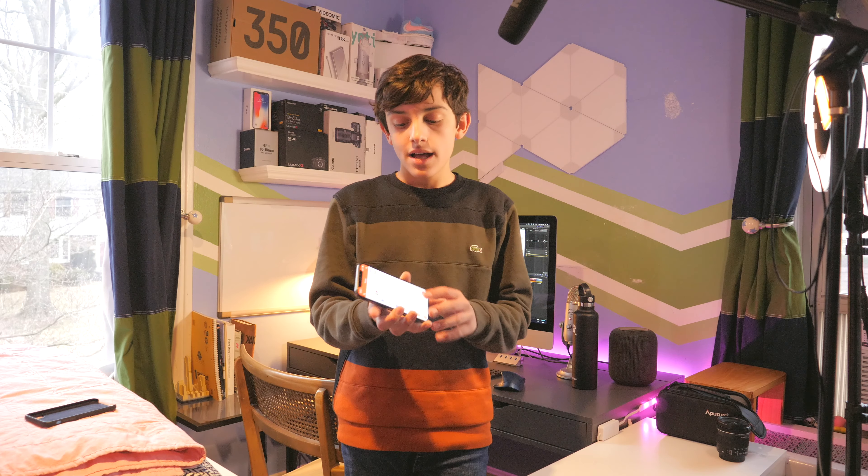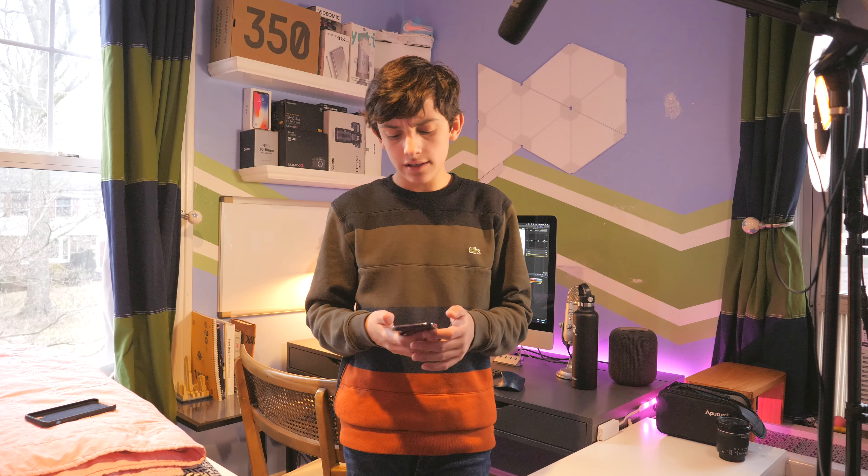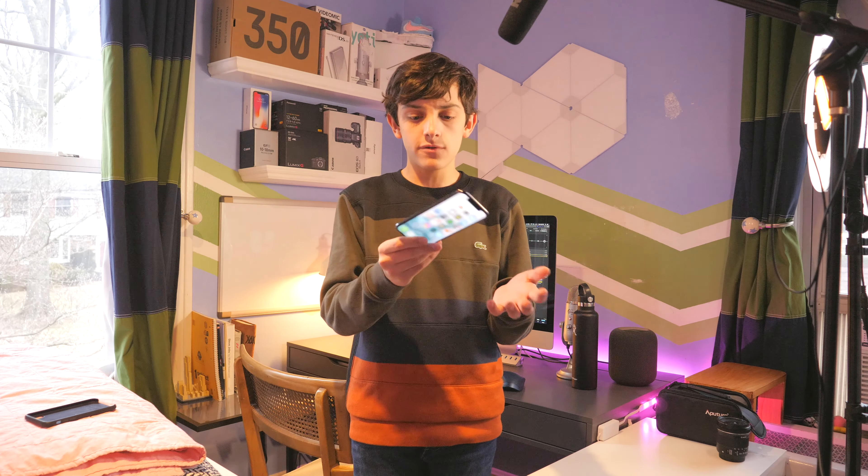I'm filming you guys right now with my iPhone. This should look a little bit weird, but it's pretty blurry when you zoom in. The iPhone does not have the best camera when you zoom in on it, but when you're far away and not zoomed in on the product, it's not blurry. When you zoom in, it gets pretty blurry. So I just filmed you guys on here and it doesn't look too bad.